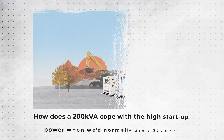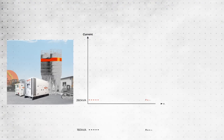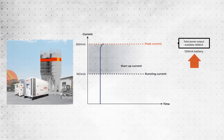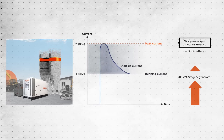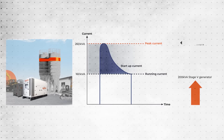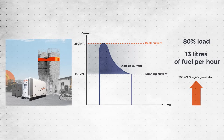How does a 200kVA cope with the high startup power when we'd normally use a 320kVA? The battery output combines with the generator output to power startup. The battery then switches off, allowing the smaller generator to run at 80% load, saving around 13 litres of fuel per hour.